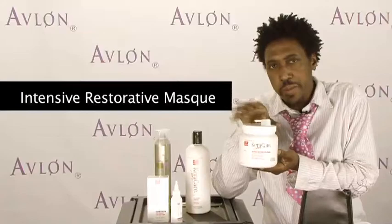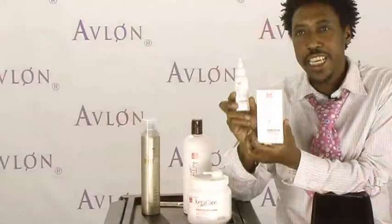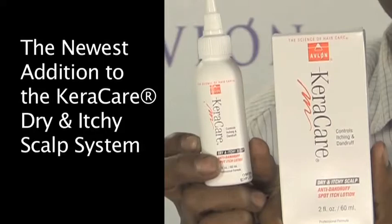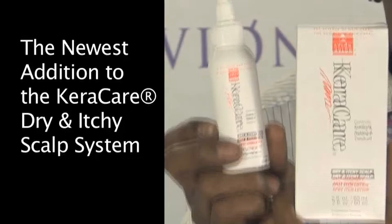This particular product is the Care Care Dry and Itchy Scalp Anti-Dandruff Spot Itch Lotion. If you have a sensitive scalp and whatever product you use tends to leave your scalp a little itchy, this product is wonderful. It's part of a whole dry and itchy scalp system, so check into this — all your clients may need it but not know it's available.